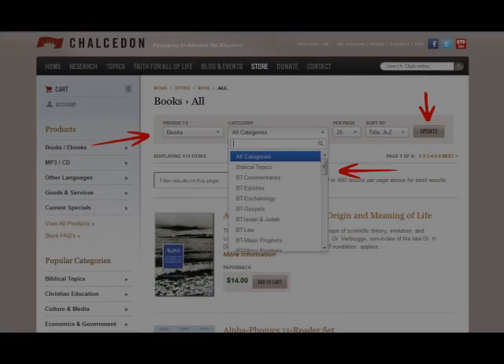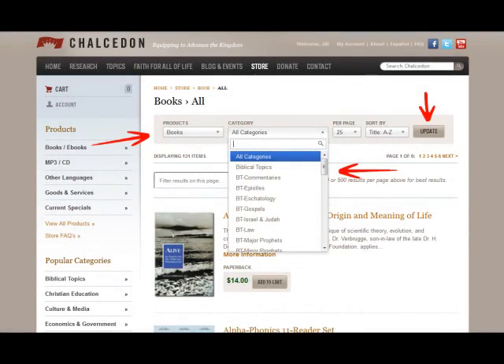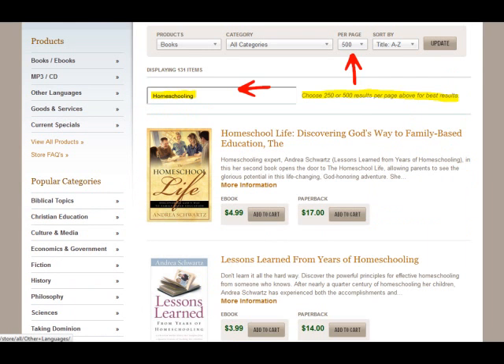Once you make a selection from either products or popular categories, you will have the opportunity to make a more detailed search. Note the filter bar at the top where you can refine your search. We've added a feature where you can put in a keyword to find a particular item. Be sure to change the per page selection to 250 or 500 results per page to achieve the best results.